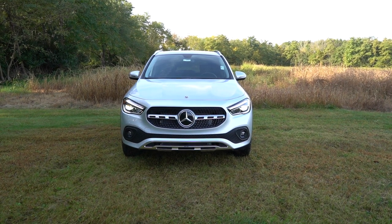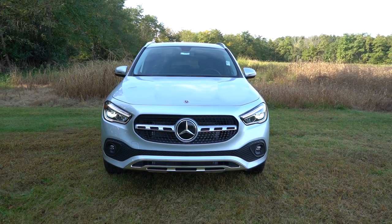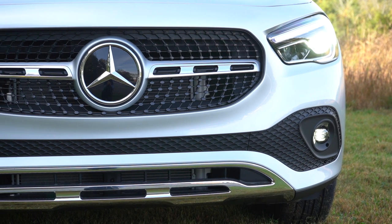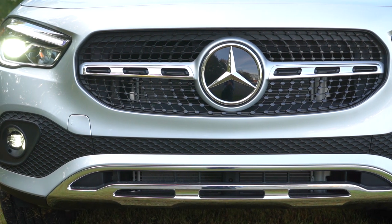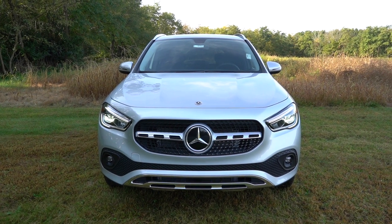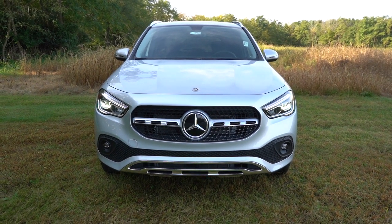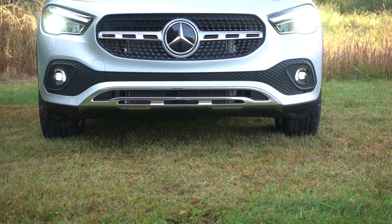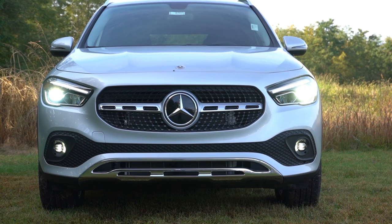Here's the 2023 Mercedes-Benz GLA 250 finished in Iridium Silver Metallic, a $750 paint option that looks great. Up front, horizontal aluminum trim and a matte black grille design come standard. Opting for the AMG Line package gives you a diamond-block front grille in gloss black ($2,740) or chrome ($2,340), plus a completely reworked front fascia. There's aluminum trim on the front lip, LED fog lights below, and an illuminated star available for $450.